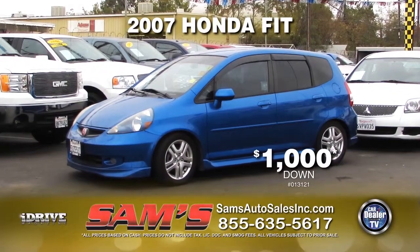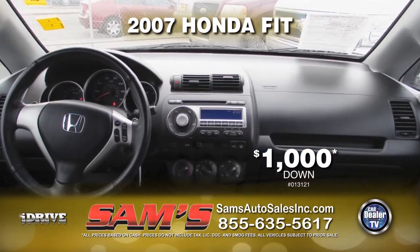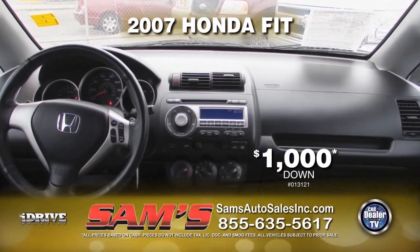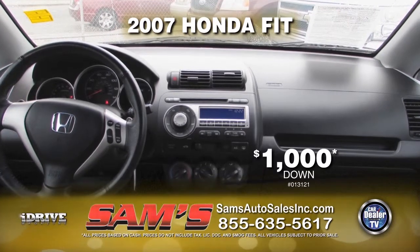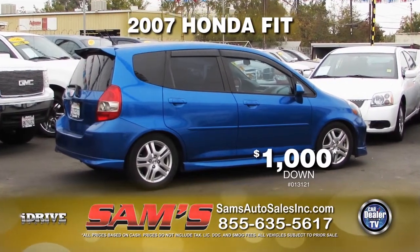Up next from Sam's Auto Sales, we have this 2007 Honda Fit. This vehicle comes loaded with automatic transmission, power door locks and windows, alloy wheels, window tint, and a rear spoiler. This vehicle can be yours for $1,000 down.